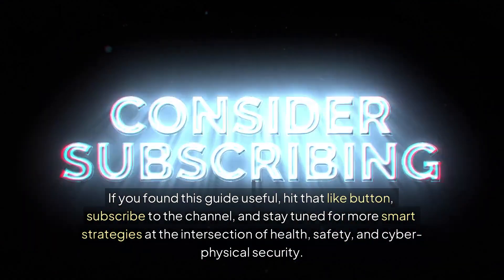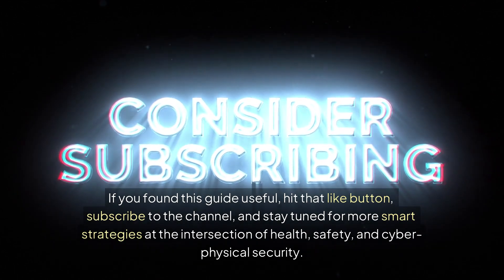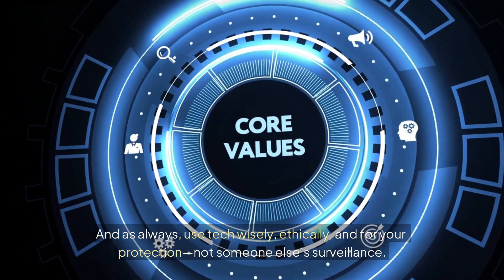If you found this guide useful, hit the like button and subscribe to the channel. Stay tuned for more smart strategies at the intersection of health, safety, and cyber-physical security. And as always, use tech wisely, ethically, and for your protection — not someone else's surveillance.